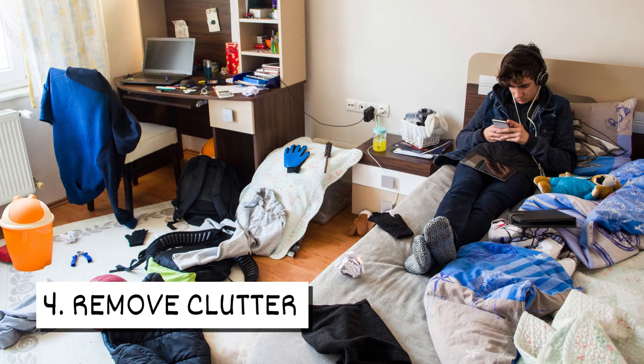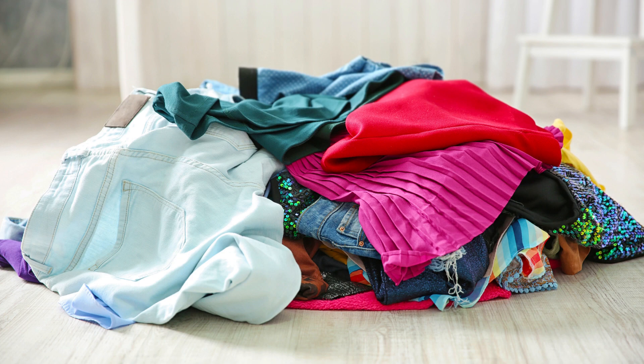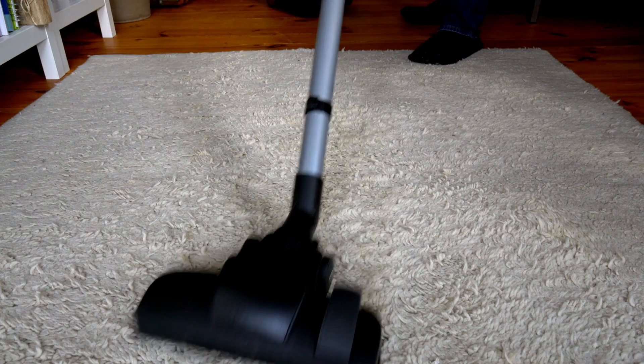4. Remove clutter. The more clutter in your room, the more places bed bugs can hide. Don't leave things on your floor. Store items in sealed containers and take the time to vacuum your dorm.